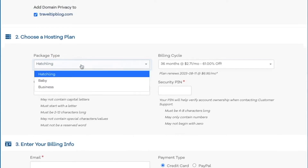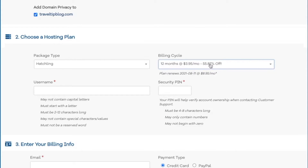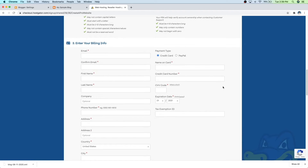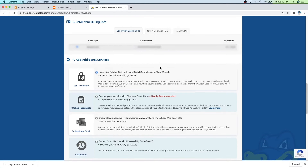So Hostgator offers this protection so that all of your information is not out in the public, so I definitely recommend keeping that checked. Then just scroll down. Go over to the hatchling package type and make sure that says hatchling. Then you can choose a billing cycle — obviously the longer that you commit to, you're going to get the largest discount, so you're only going to end up paying $2.71 a month for hosting. My recommendation is to just do the 12 months. If you just want to try this out for a full year, you're still going to get more than half off. But if you just want to try out WordPress and you're not quite sure yet, you can also just do the one month — it's still only $7 a month. So now just go ahead and make a username and then a security pin, then scroll down and fill out all of your billing info using either credit card or PayPal.